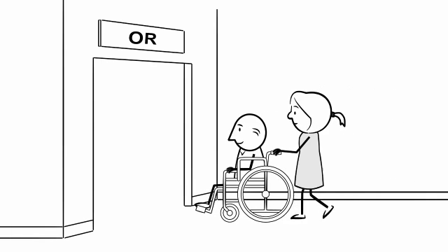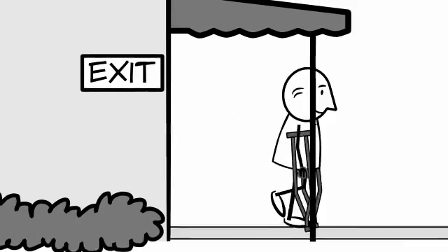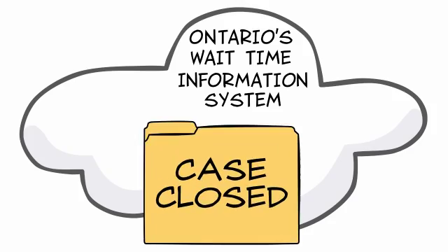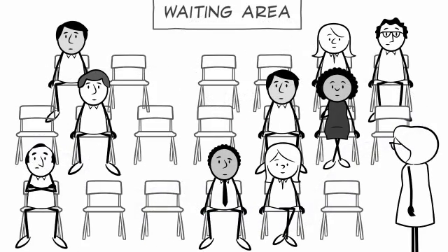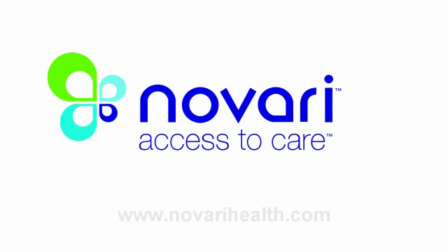With an electronic waitlist management, e-booking, and automated wait time system, all of the stakeholders — like the physician's office, hospital, and leadership — benefit. The burden of reporting wait times disappears, yet the provincial registry receives more timely and accurate information. Wait times go down and patients like Bill receive their surgery in less time. Novari, access to care.